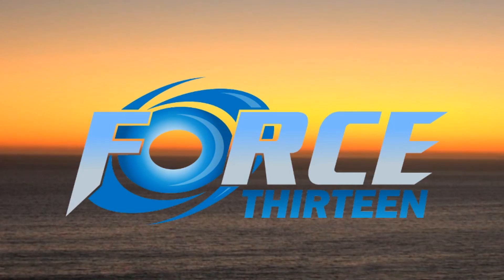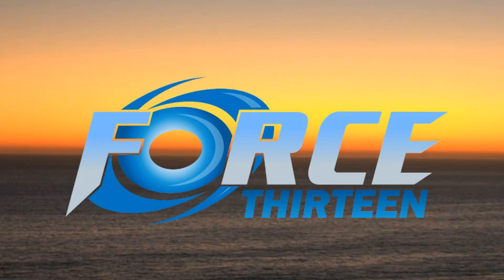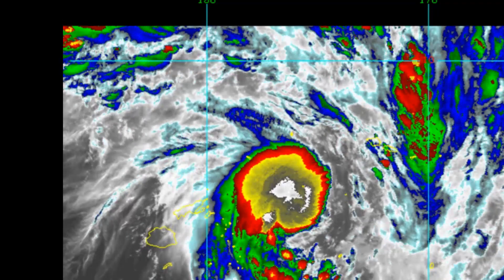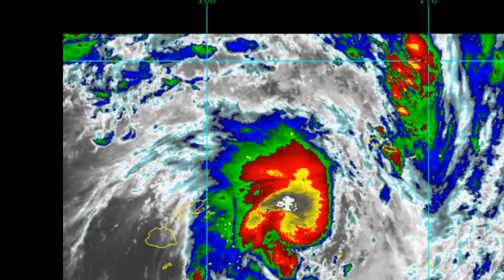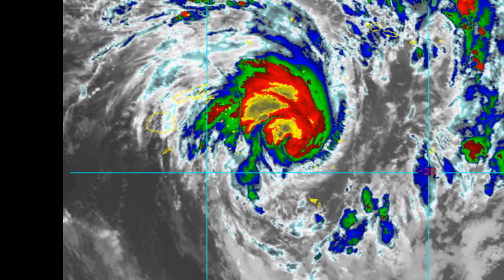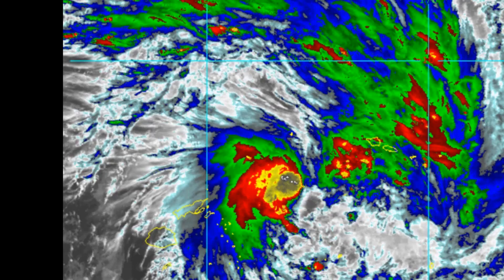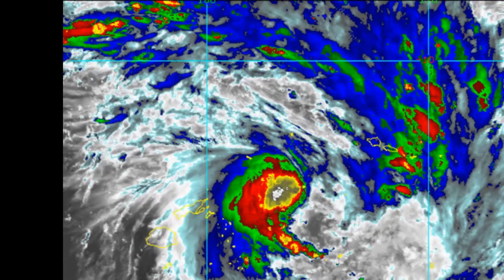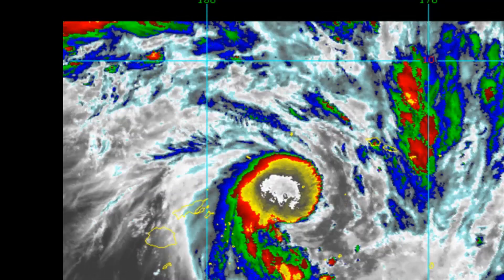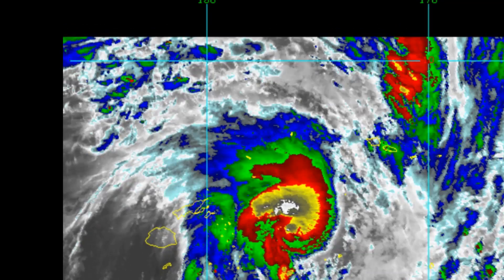Welcome to another update on Tropical Cyclone Polder 16P from Force 13. The Joint Typhoon Warning Center has it at 18.3 degrees south, 176.5 degrees west, maximum sustained winds 45 knots gusting 55 knots, located about 291 nautical miles east of Suva, tracking southward at 14 knots over the last six hours.